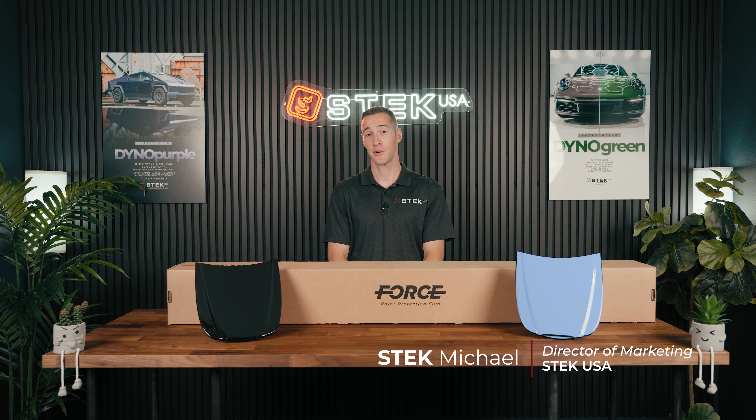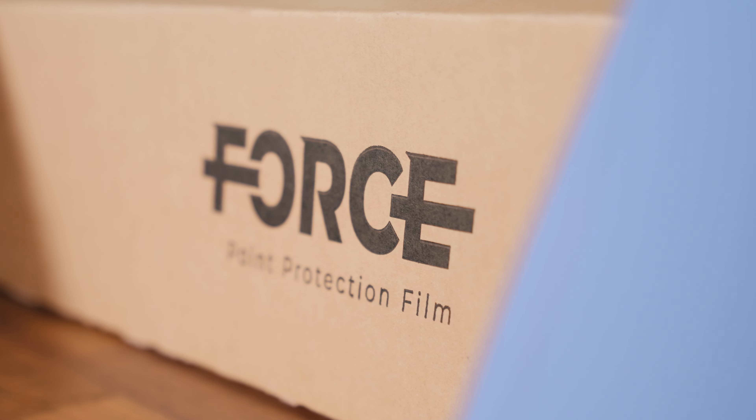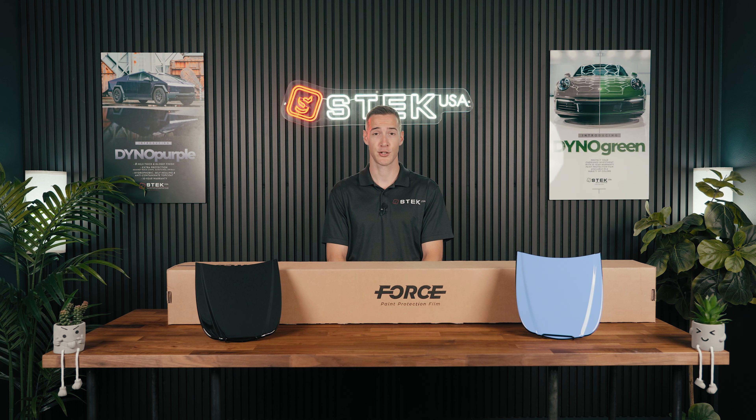Hello and thanks for tuning back in. Today we're excited to introduce our 4 Series of paint protection film. The 4 Series is a premium PPF that offers protection against rock chips and scratches and comes with a five-year warranty.